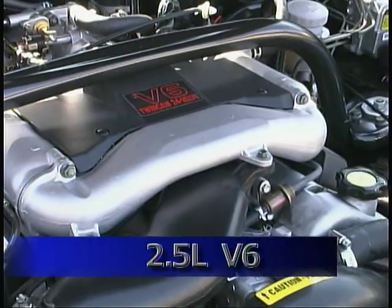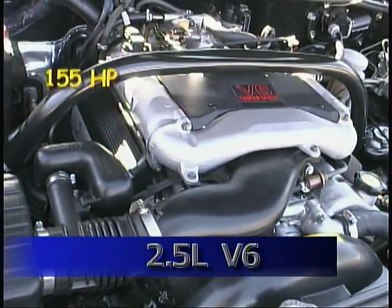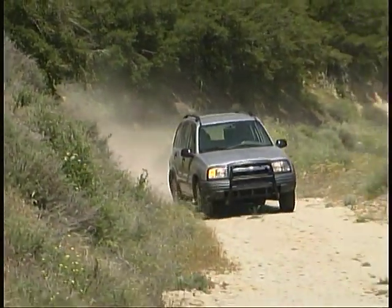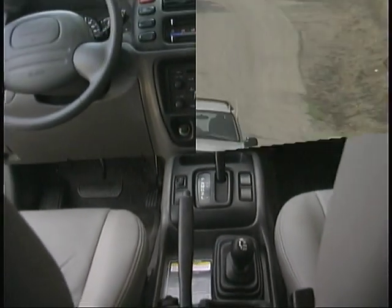The Tracker's V6 engine displaces 2.5 liters and makes 155 horsepower and 160 pound-feet of torque. We think a manual transmission might be more in keeping with the sporty image of the ZR2, but for right now a four-speed automatic is the only transmission available with the V6.